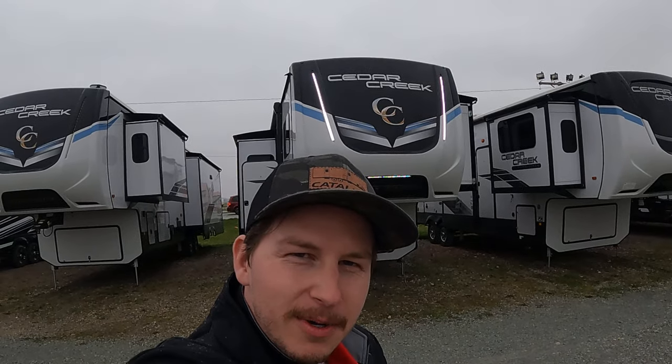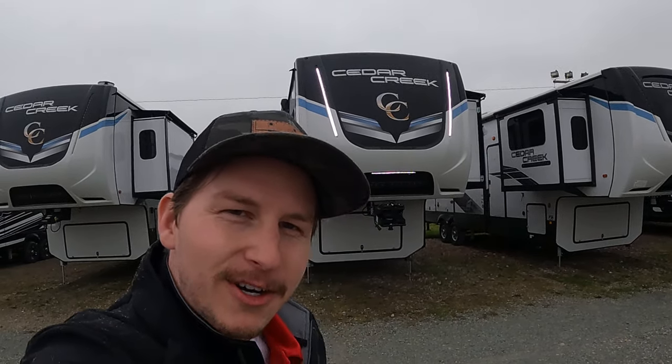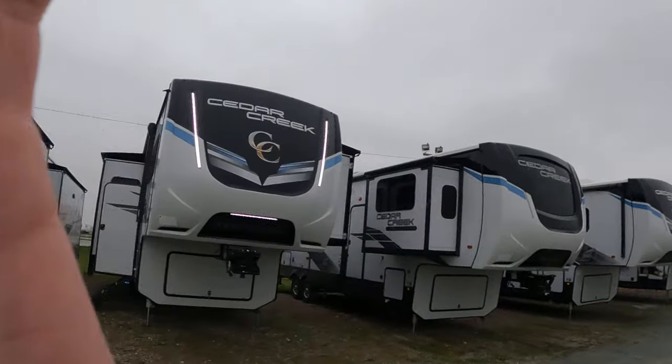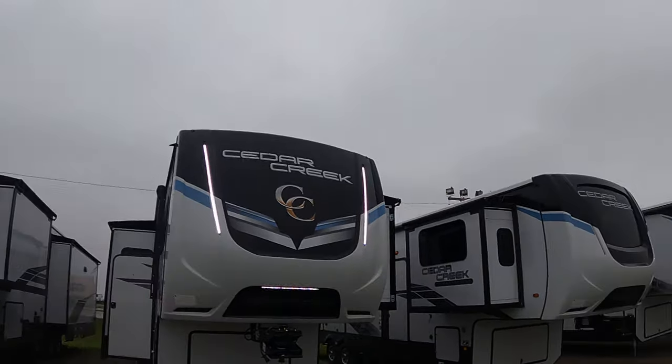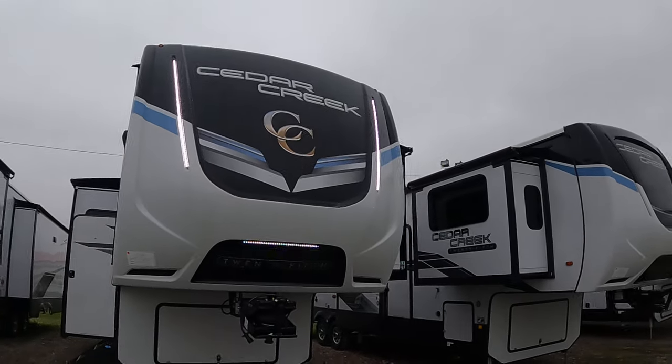Hey, good evening y'all, appreciate you reaching out, nice to meet you. So I got the 2024 Cedar Creek 380 MUD here — you know who you are, this is a special video just for you. Dive on in, I'm glad we're kind of in the dusk of the day so you get to see the cool lights going on here.